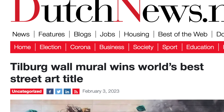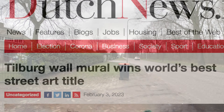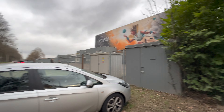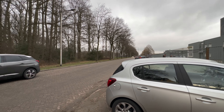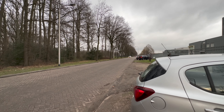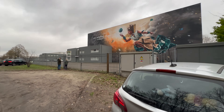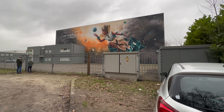When the best mural in the world is in your city, you need to take a look. We're here in the middle of nowhere — it's in our city, but it's not a really nice walk, it's an industrial area. And you can see it over there. It's really beautiful.